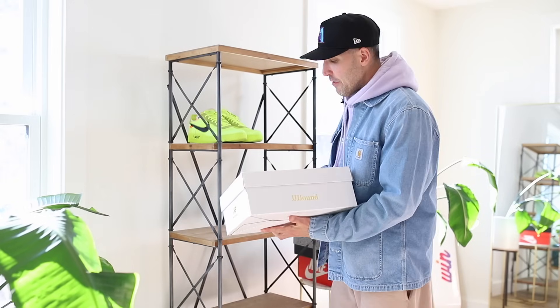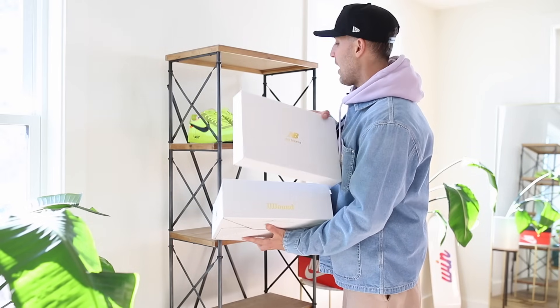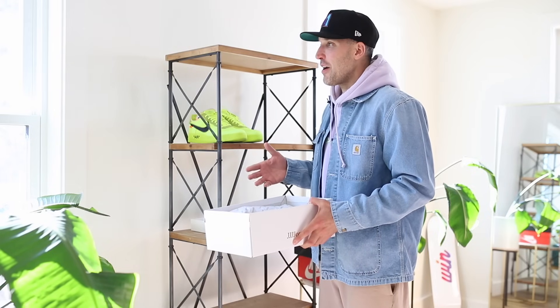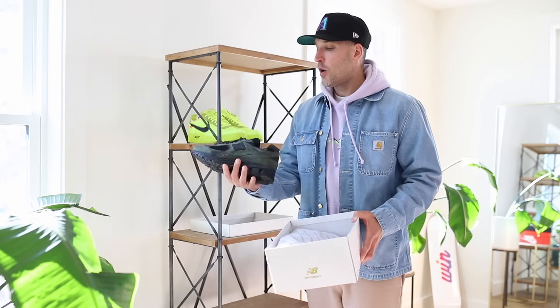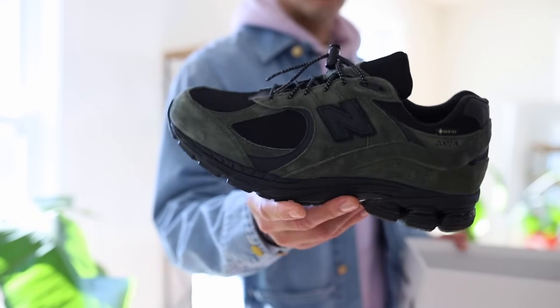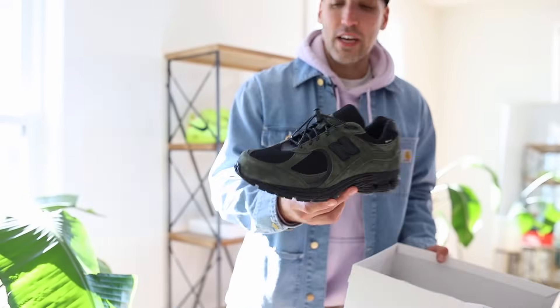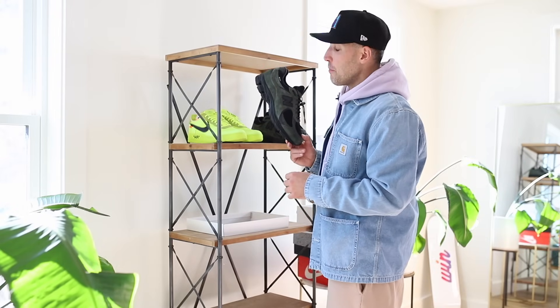Next up we have the New Balance sneaker. There's no way I'm creating a sneaker rotation and not including a pair of New Balance — it has its own category. This week we've got the Jound and New Balance collaboration on the 2002RX, the Gore-Tex version in olive. For where I'm at, Gore-Tex is very important.